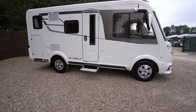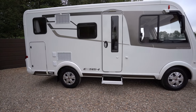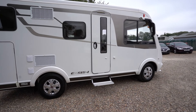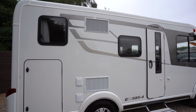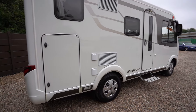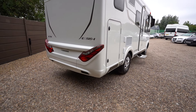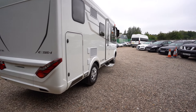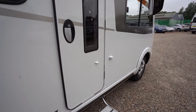It's fully winterized, so you can go skiing in the Alps in this — all your insulation on your tanks and everything is fine. On the habitation side we have an electric step, along with access to your very spacious rear garage. Lovely looking motorhome too, so let's make our way inside.